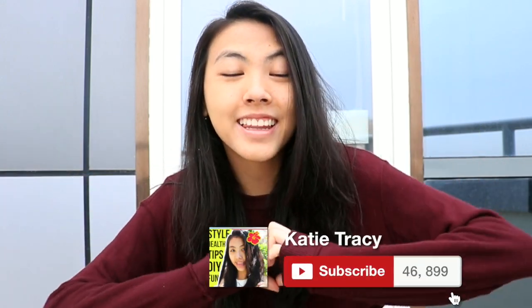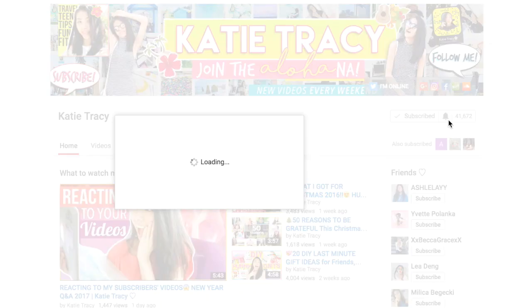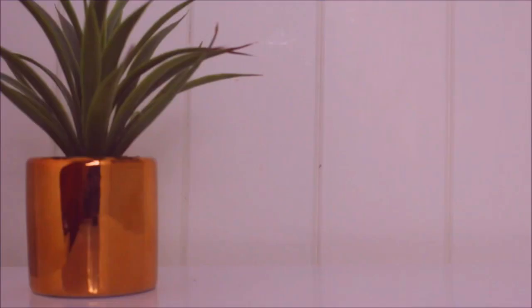My travel backpack is what I use for my carry-on and bring on the plane. If you're not already part of this family called the Alohana, you should definitely subscribe down below. I make new videos every week, and don't forget to turn my notifications on — I respond to all early likers and commenters.